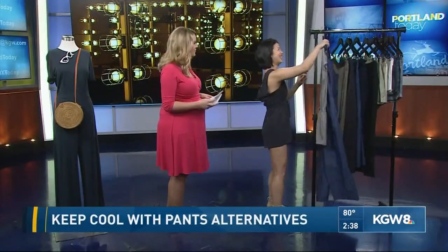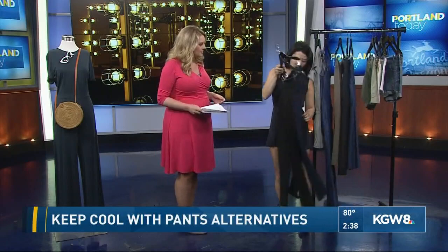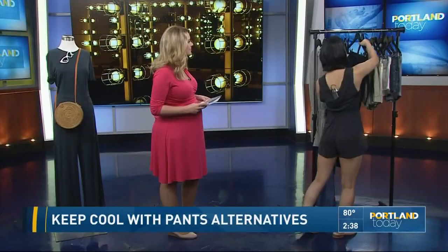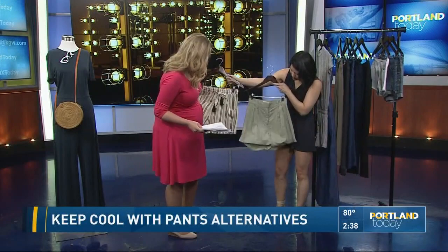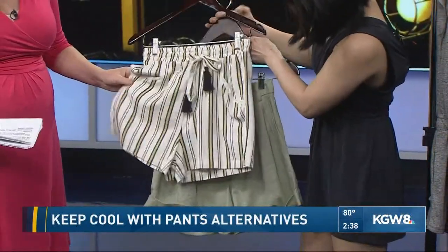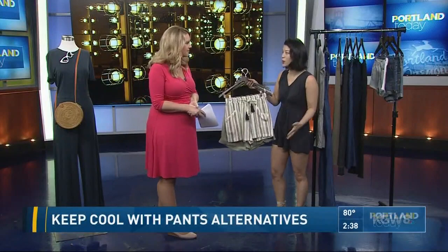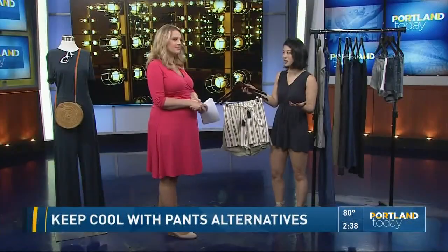Another option is trouser pants — same idea, flowy cool fabric, and this is good for the office. We also have various shorts in different nice flowy fabrics, like a trouser short. Good materials when picking out shorts include cotton, linen, tencel, and modal — all very cool, flowy fabrics. Because today and this summer are going to be hot, hot, hot, you want nice flowy fabrics.